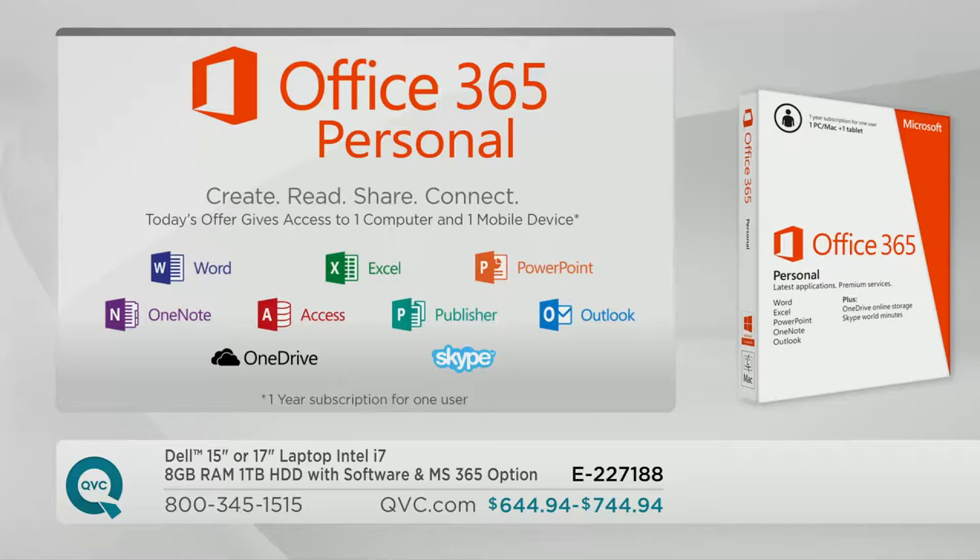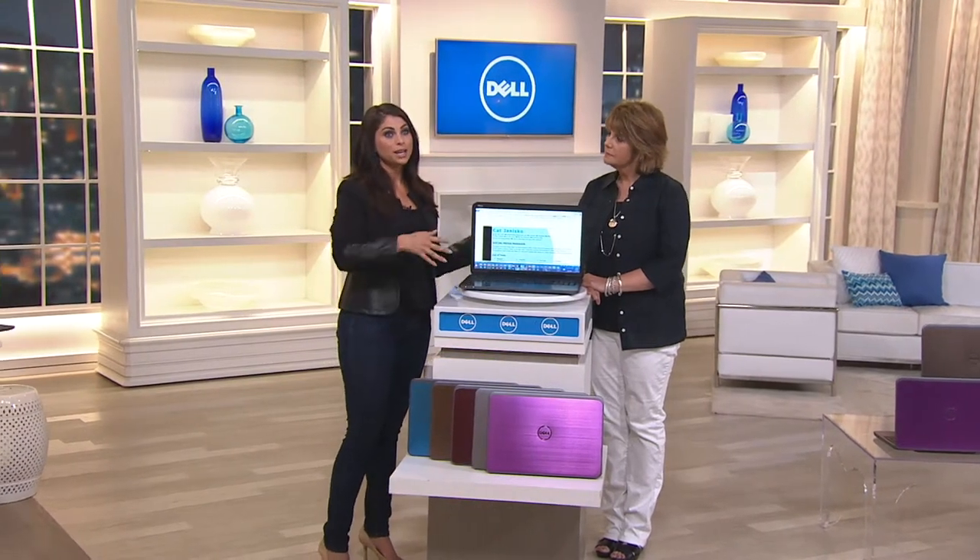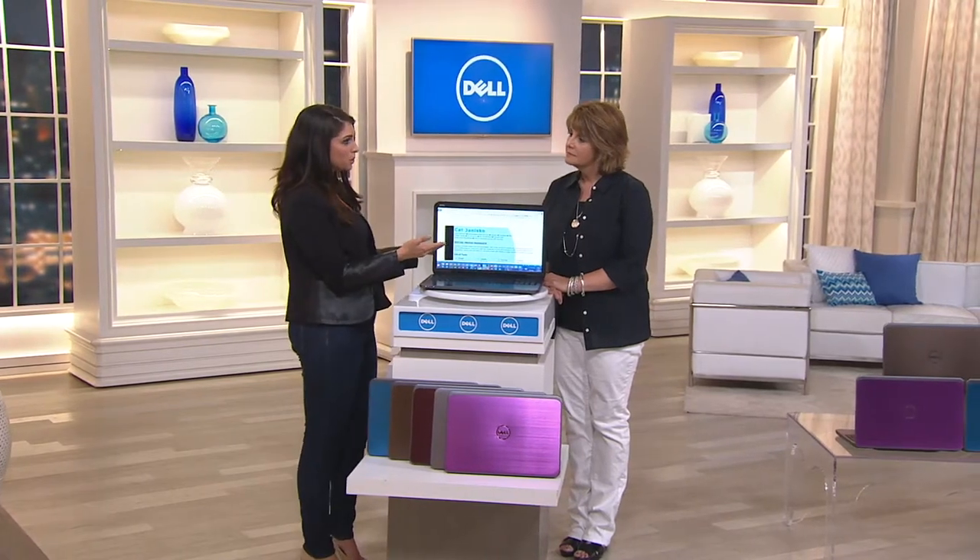Microsoft Office 365 — you've got Microsoft Word, Excel, PowerPoint, OneNote, then three additional titles: Access, Publisher, and Outlook. This is kind of imperative in your life — for kids, for people in the business world, for my dad who's retired. Because if you don't have Microsoft Office 365 and somebody sends you an email with a Microsoft Word document, you're not going to be able to access it. That's why it's so important.